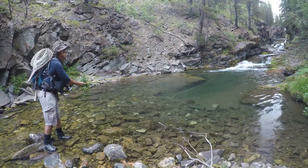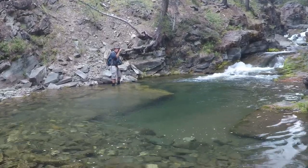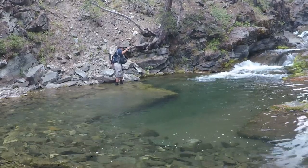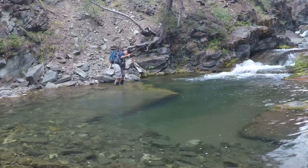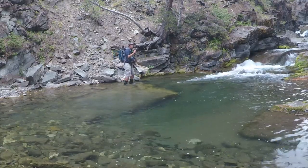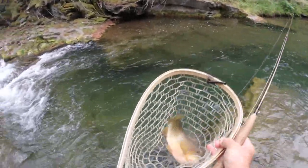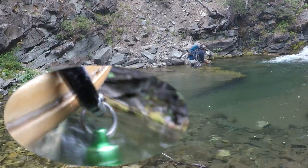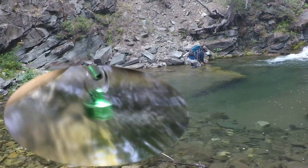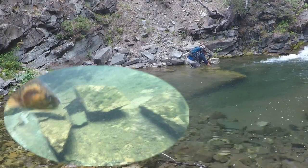Get ready for it. Got him! You're hungry — got him! That's a thick one. All right, there we go, nice size cut out of that pool. Wet hands and a lively fish. We're just going to let him go out of the net and off he goes.